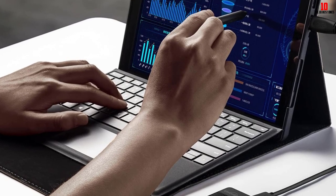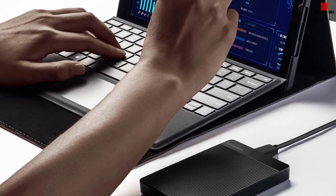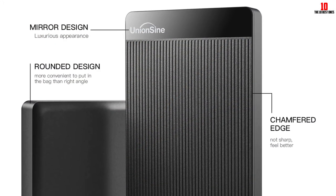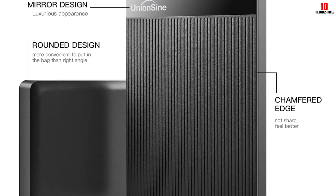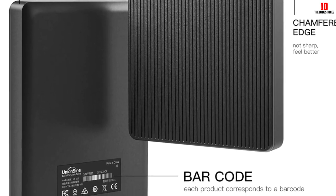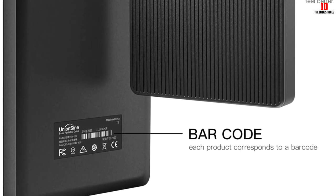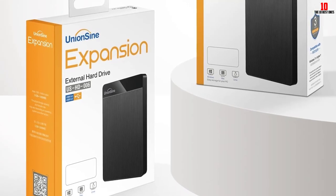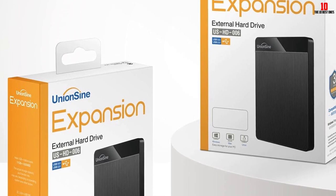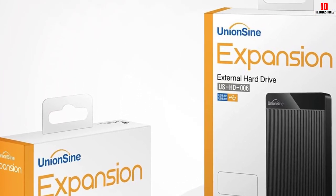It is also compatible with PS4, Xbox One, and Xbox 360, assuring stable and fast loading for gaming consoles. The hard disk chip is wrapped with an aluminum anti-interference layer to protect data and increase heat dissipation. It also adds a signal shielding layer that makes transmission speed faster and more stable. The UnionSign works on a plug-and-play system requiring no additional software, and features double anti-interference for faster, stable performance.